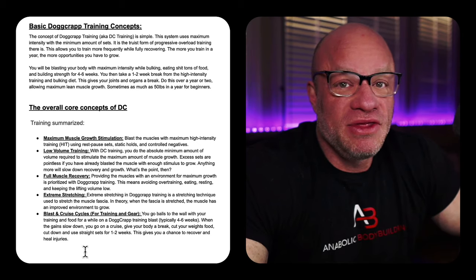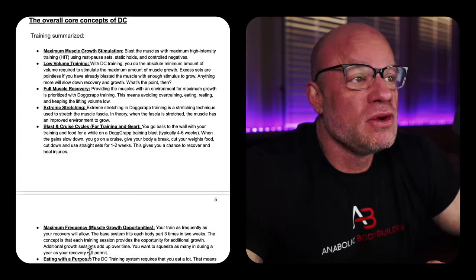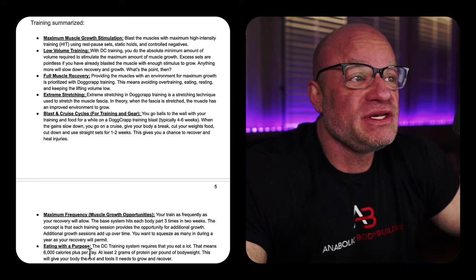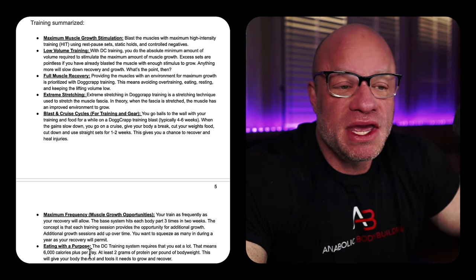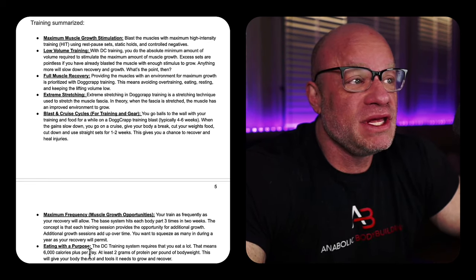Some of the core concepts of DC Training: maximum muscle growth stimulation — blast the muscle with maximum high-intensity training using rest-pause sets, static holds, and controlled negatives. You want to use every bit of stimulus you can in the most effective, shortest amount of time to stimulate that muscle to grow.